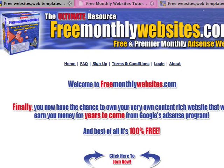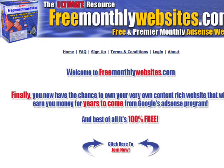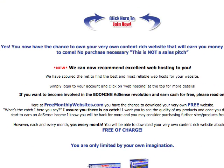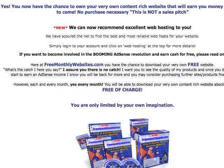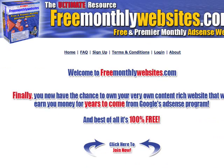Now what I want to show you is this thing called Free Monthly Websites. That's it right there. Free monthly websites. What they do is offer you, obviously, a free website every month. They do actually offer a few other little things when you sign up, but I'm not going to go into too much depth because I want to quickly show you what you get when you use this.